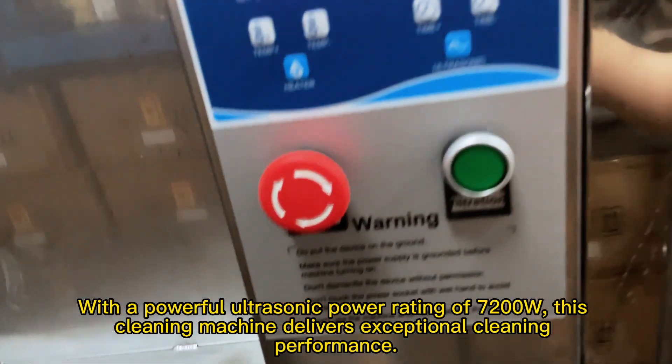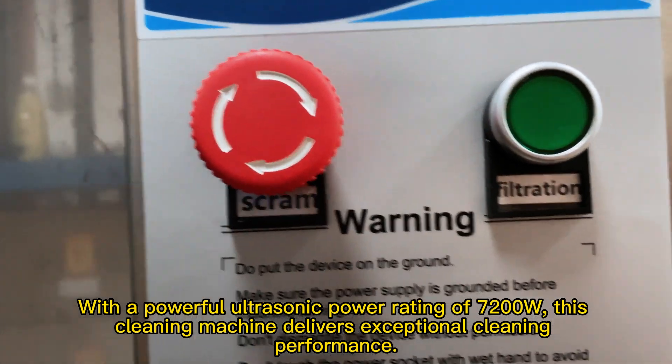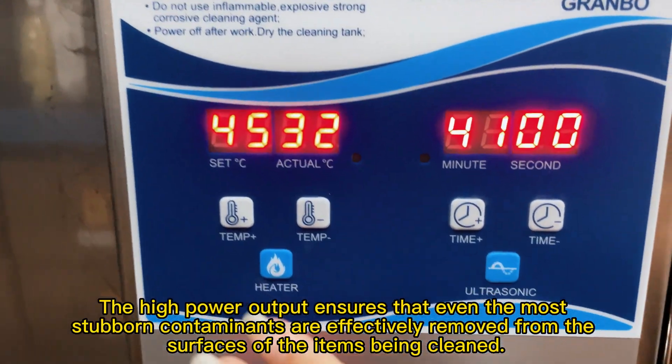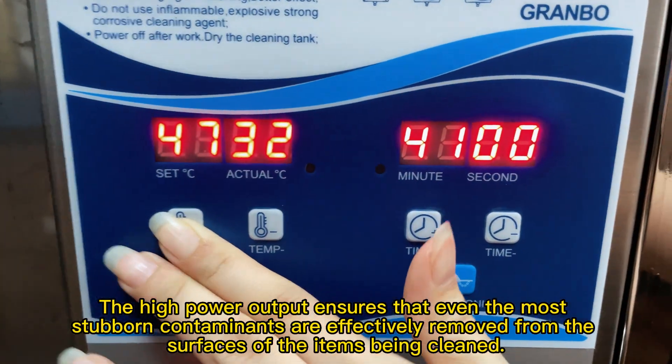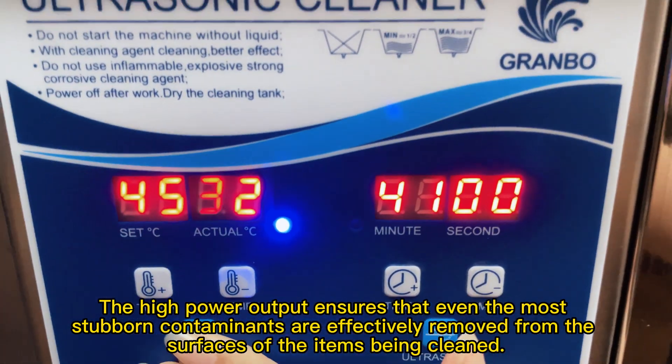With a powerful ultrasonic power rating of 7200W, this cleaning machine delivers exceptional cleaning performance. The high-power output ensures that even the most stubborn contaminants are effectively removed from the surfaces of the items being cleaned.